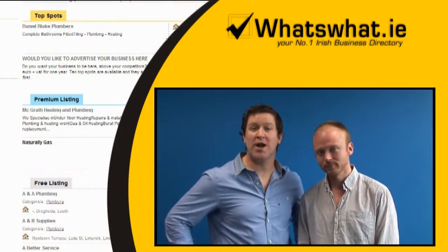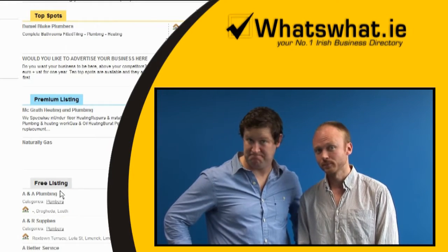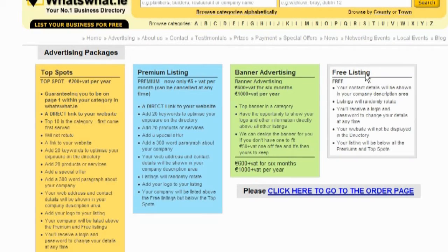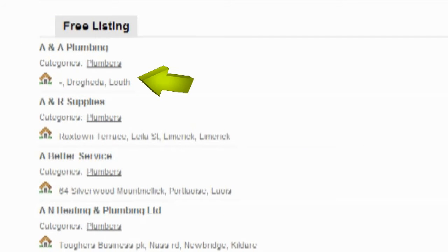There are three options for What's What.ie: top spots, premium listings, and free listings. Business owners can list their business for free, but can only list their business name, address, telephone number, and a link to their email address.